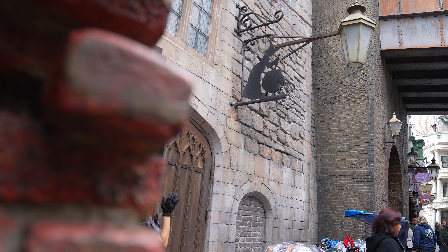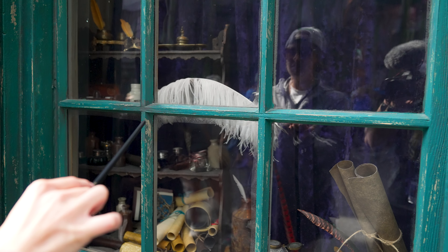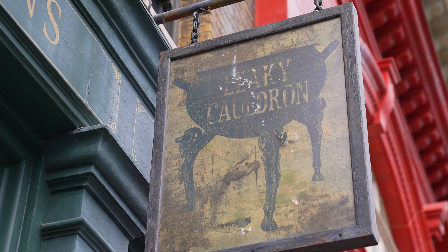We are now at L in our Wizarding World alphabet. L stands for two things: one, it stands for Leaky Cauldron — a great place to eat in Diagon Alley — and two, it also stands for Leviosa. Not Leviosa. I want to point out that outside of Diagon Alley, you have a sign for the Leaky Cauldron which, if you're a Muggle, is easily missed. J.K. Rowling mentions that Muggles walk right past it — which is what you will see happen all the time here at Universal. This is technically the entrance of the Leaky Cauldron, but Muggles walk right past it every day.